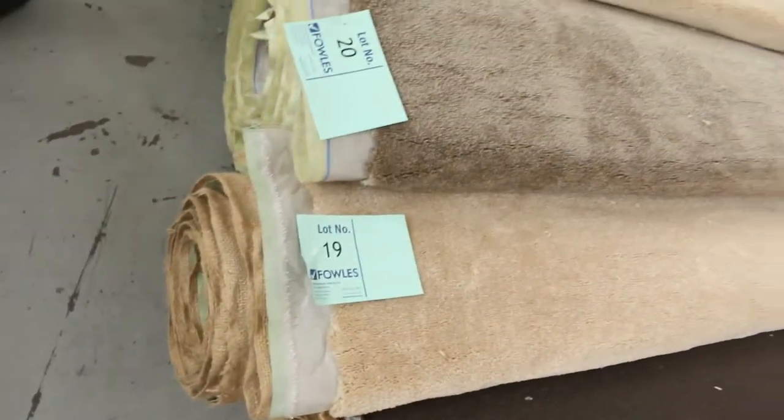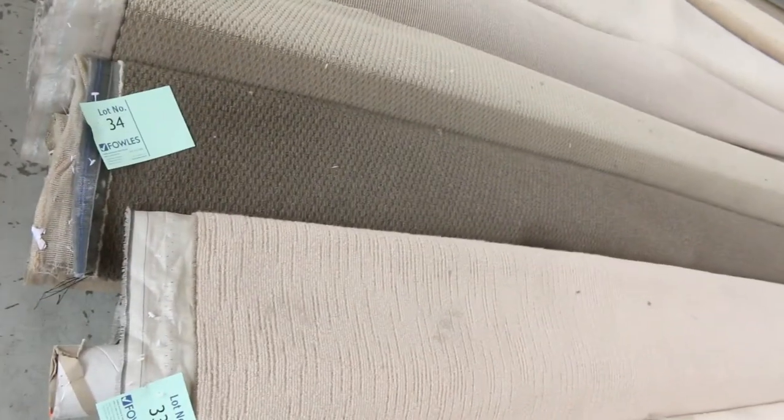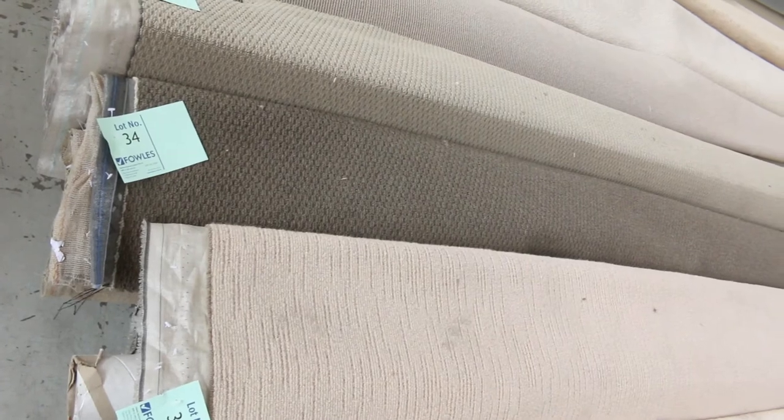Then we move into some nice plush piles here. We've got good room sizes — you'd probably get two rooms out of at least a lot of these rolls. We've got a bit of everything: nylons, wools, plush piles, loop piles, nice textures, commercial — it's all there. And most of these rolls will sell for between $25 to $30 a broad metre.